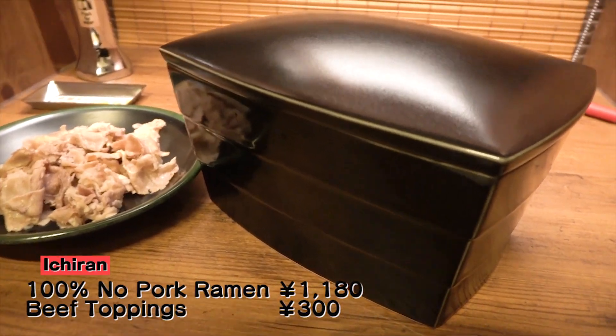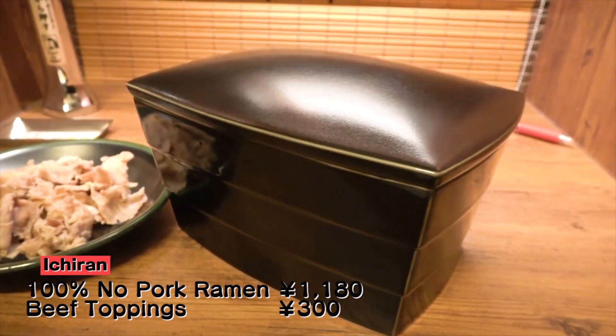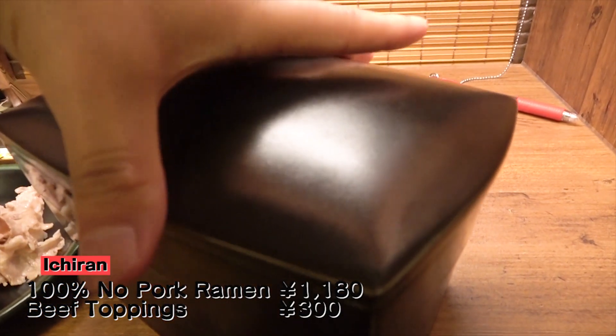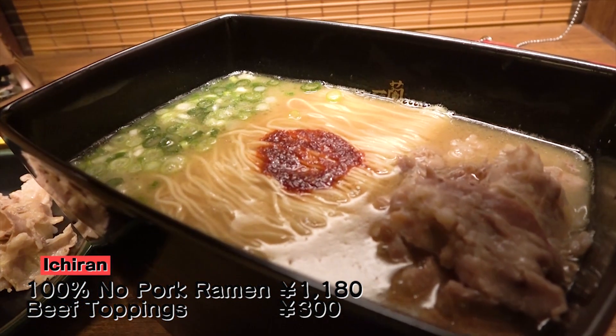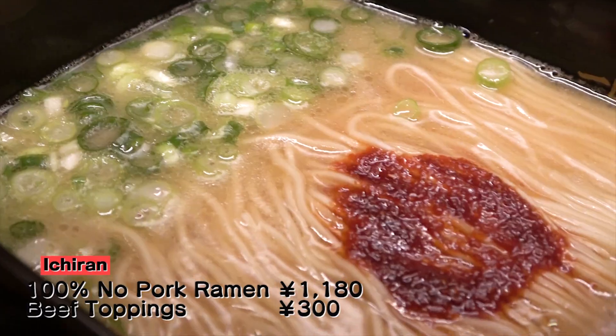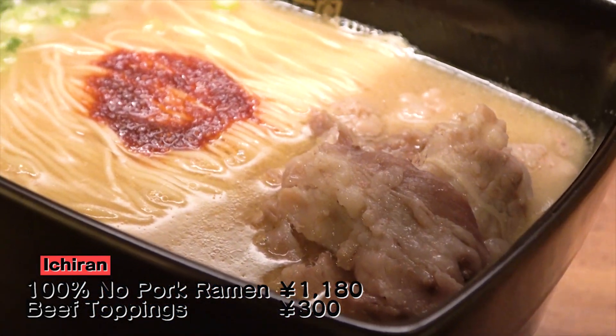And here it is — Ichiran's 100% no pork ramen with beef toppings! Wow! Sussuru wasn't expecting ramen to be served in this food box type plate. It makes you feel like you're dining at a fancy Japanese restaurant. But once you open the box, there lies a regular tonkotsu ramen-looking dish!